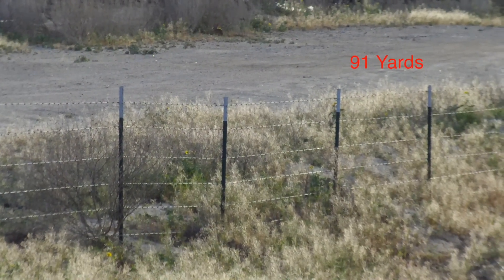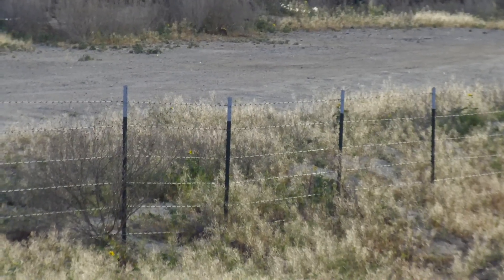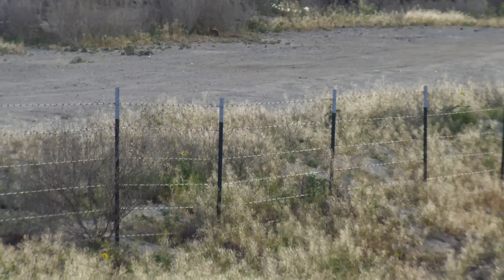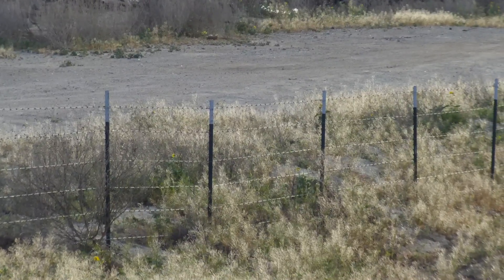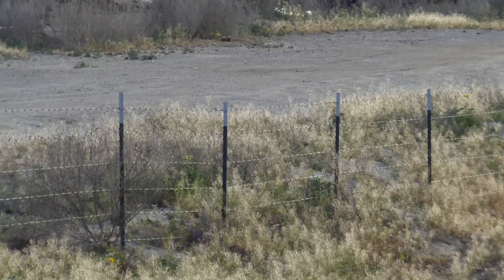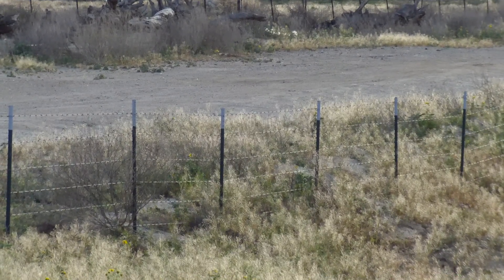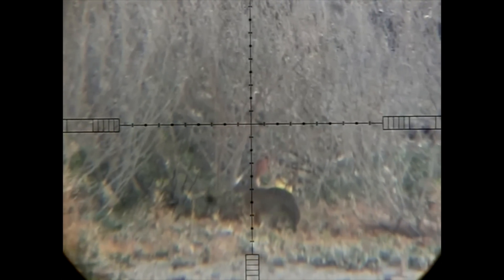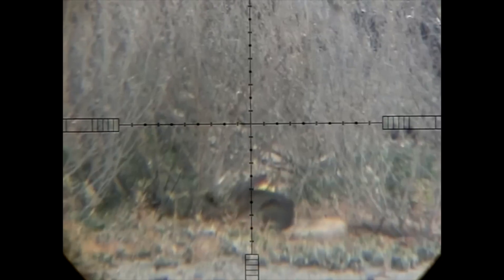This shot was taken at a distance of 91 yards. The winds had died down just a little bit, so I was a little bit more confident with this shot at such long range, and the .30 cal did deliver. And here it is again in slow motion and through the scope cam. There's the pellet in flight — lights out.